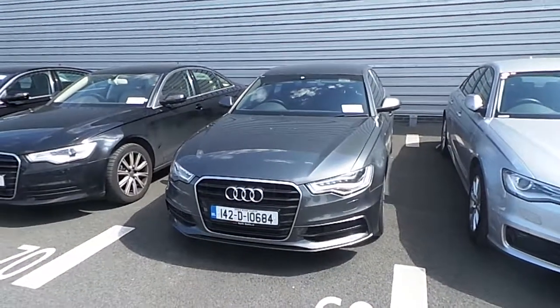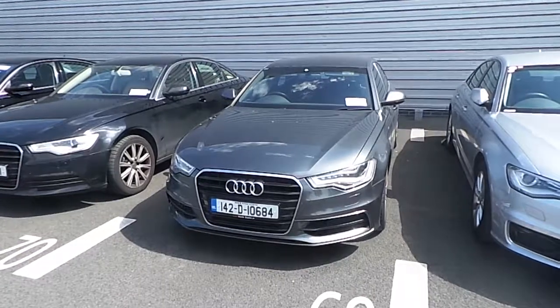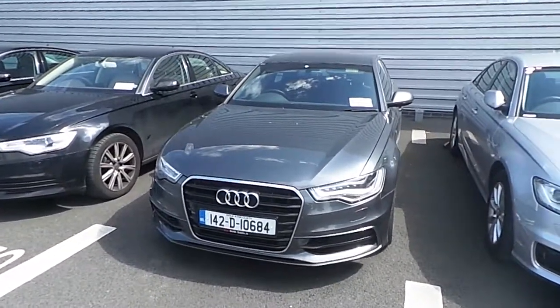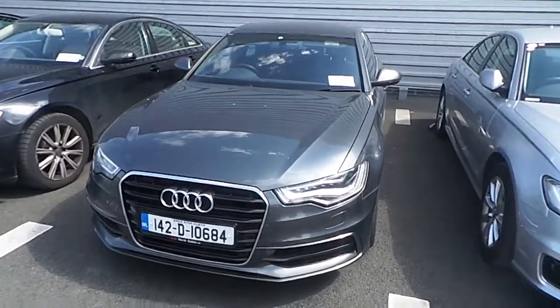Hello and welcome to Audi North Dublin Approved Used Cars Online. Gary here from Audi North Dublin. Today we have a 2014 Audi A6 2 litre TDI 177 brake horsepower multitronic S line in grey.